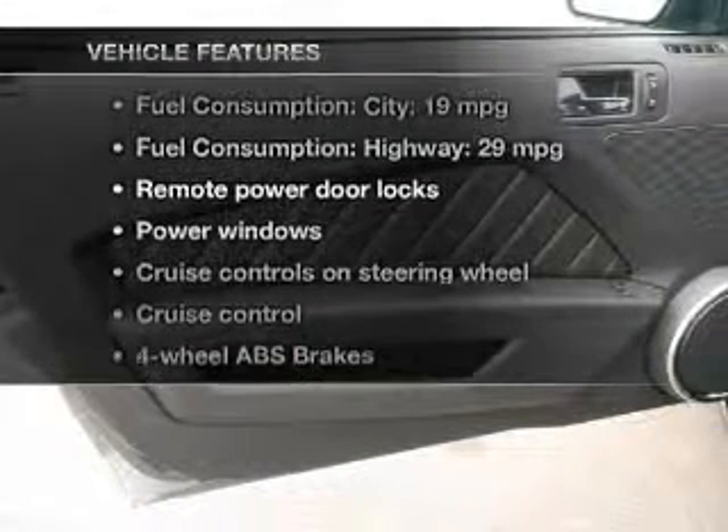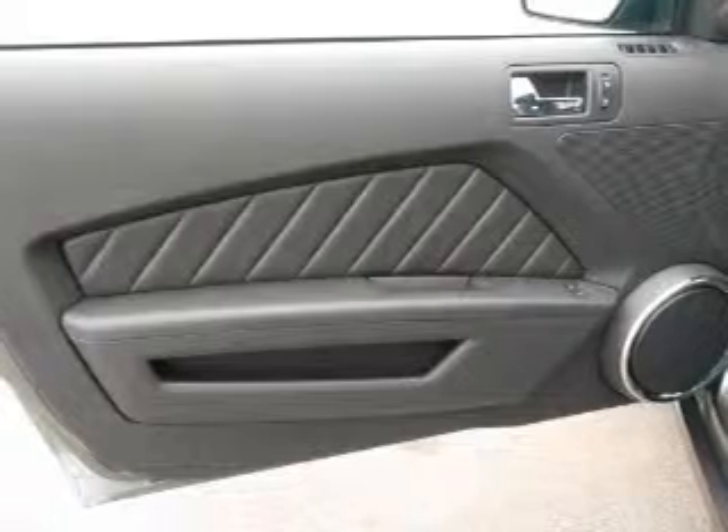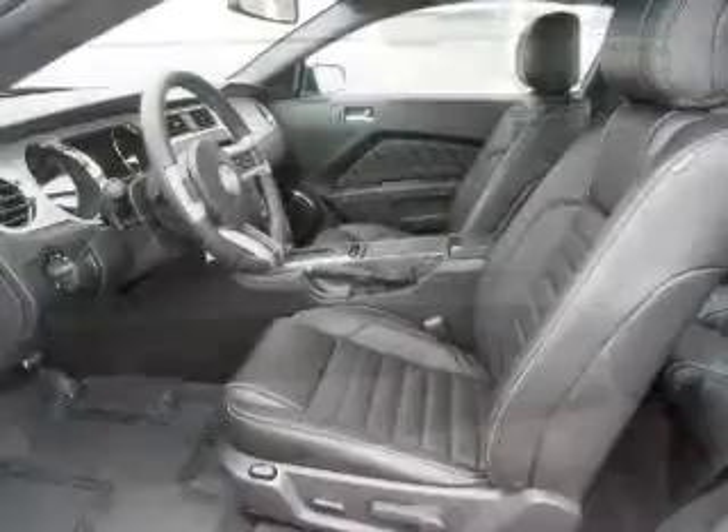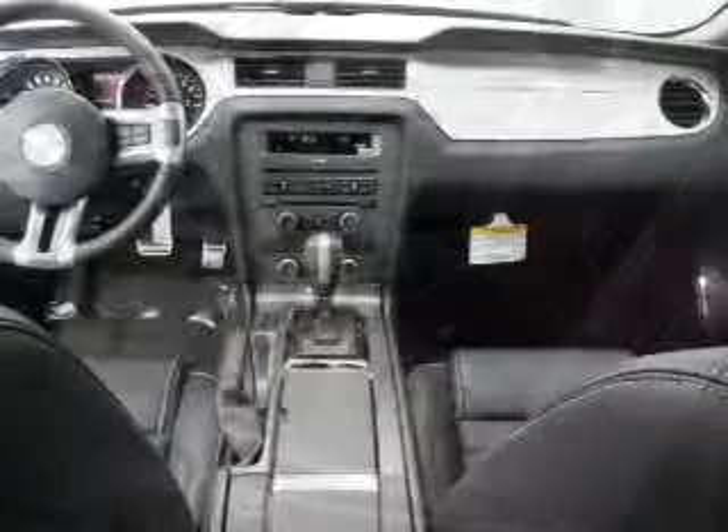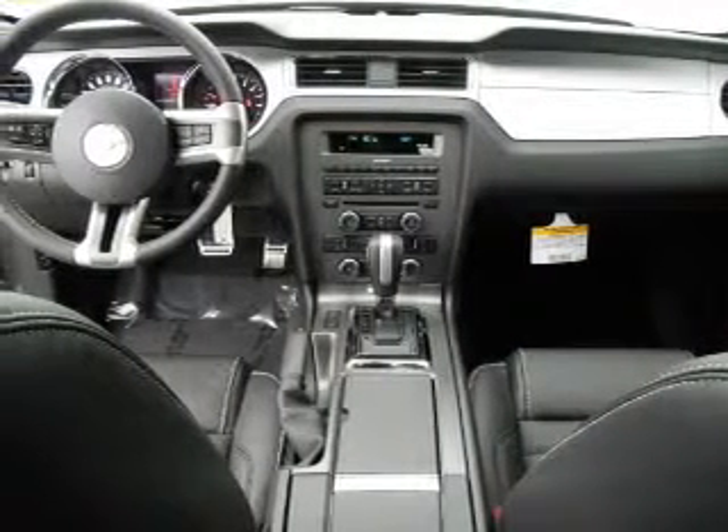Plus enjoy these notable features that are included in this vehicle: power door locks, power windows, cruise control, an AM FM stereo with a CD player, power mirrors, power steering, and an adjustable tilted steering wheel.